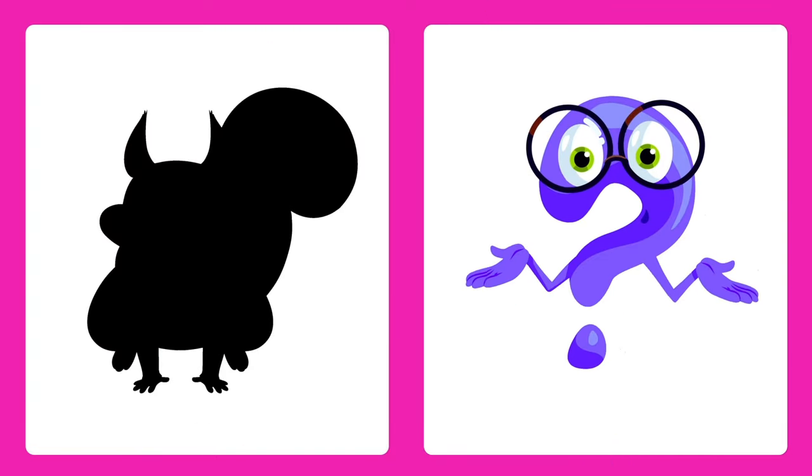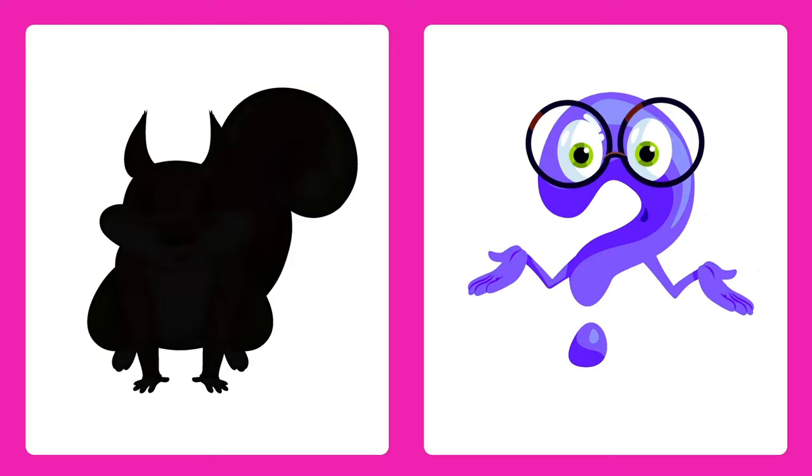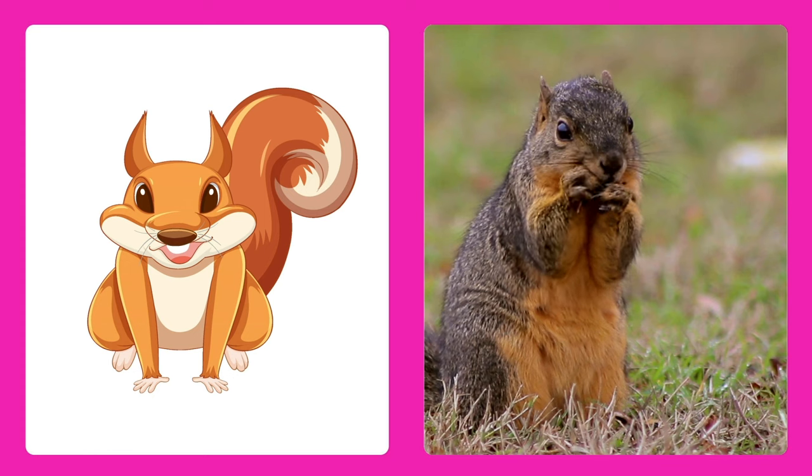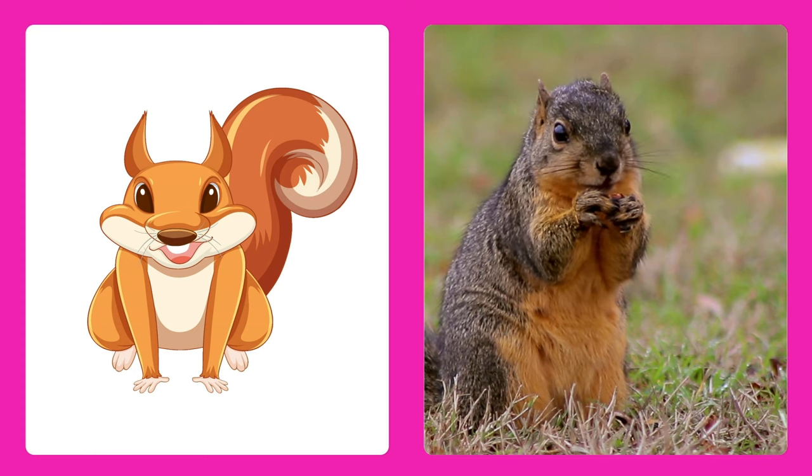Can you guess this animal? It's a squirrel! Squirrels are tiny acrobats that love to climb trees and eat nuts.